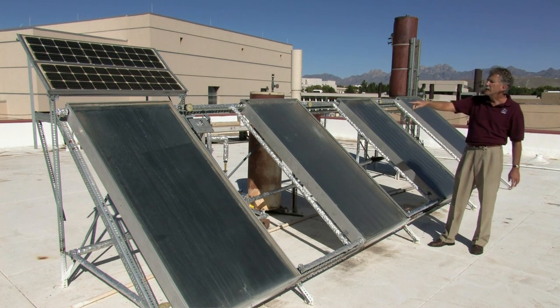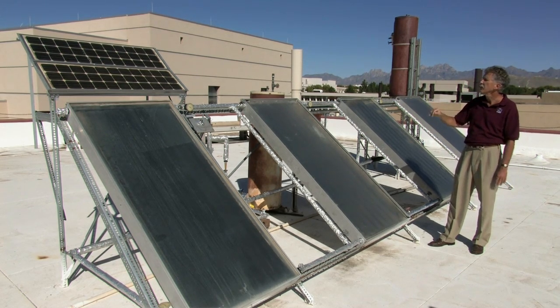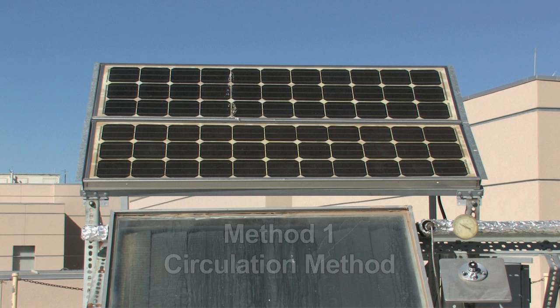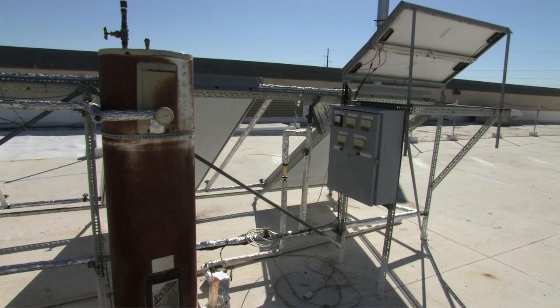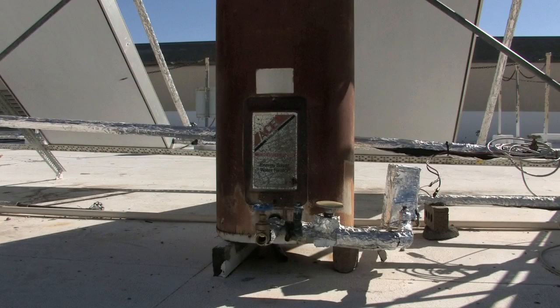The way the water moves through the pipe is in two different ways. In the first example, we're using solar PV panels to provide electricity to an electric pump which circulates the water into the tank, pulls the cooler water out of the tank, circulates it to the panel where it gets heated, goes back in the tank. So it's a circulating system.